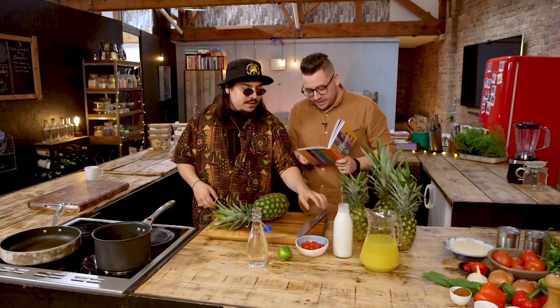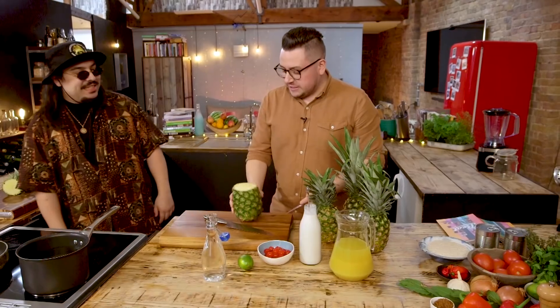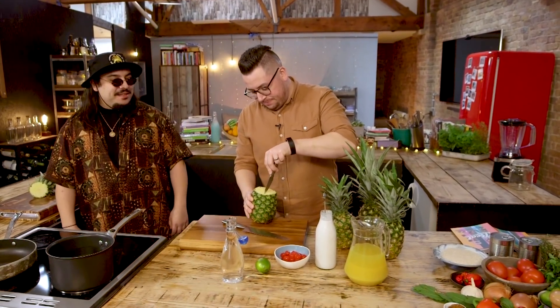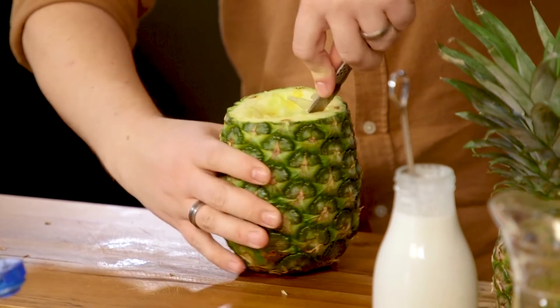I reckon we should start with the piña colada, purely because that will make everything better. We'll be a little bit more relaxed after we have one of those. Slice the top off the pineapple, carefully cut the flesh out using a small knife — this is also going to be our cup. I don't want to be making any holes in this. This is the hardest pineapple I've ever seen in my life.